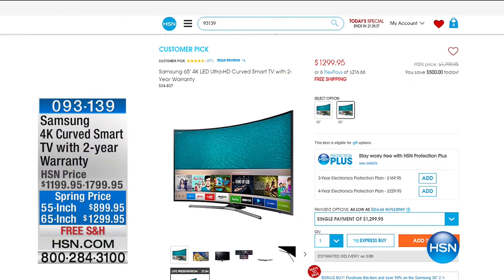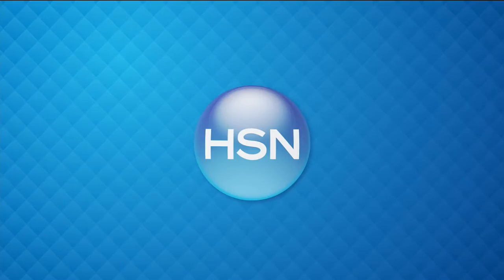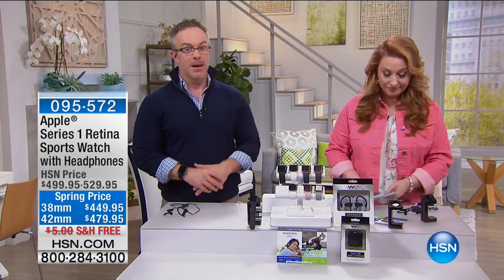That is pretty amazing. Samsung — they are the number one TV manufacturer in the world, not just at HSN, for the last decade. Amazing TV, amazing value. Alright guys, we're going to move on — it's an all Apple show. Here's something that I feel like I've drooled over for a while: it's the Apple Series 1 Retina sports watch with headphones.